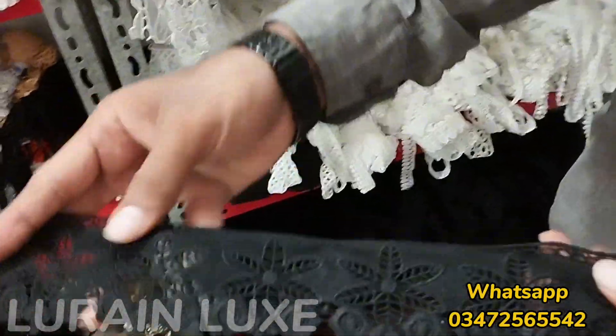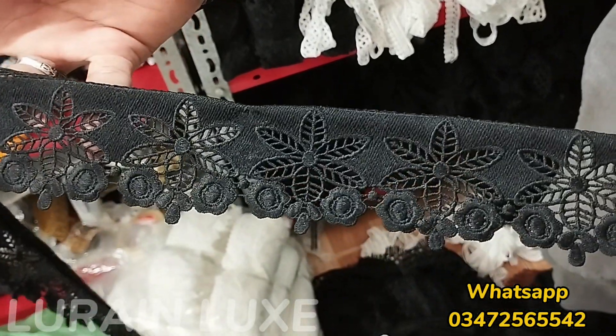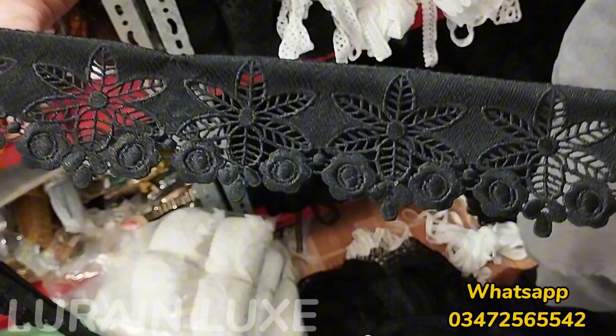I have white also shown in Milky Laces. Black also shown in Milky Laces. It is a very beautiful brand design. In Lorraine Luxe, Milky Laces in black color is 130 rupees.